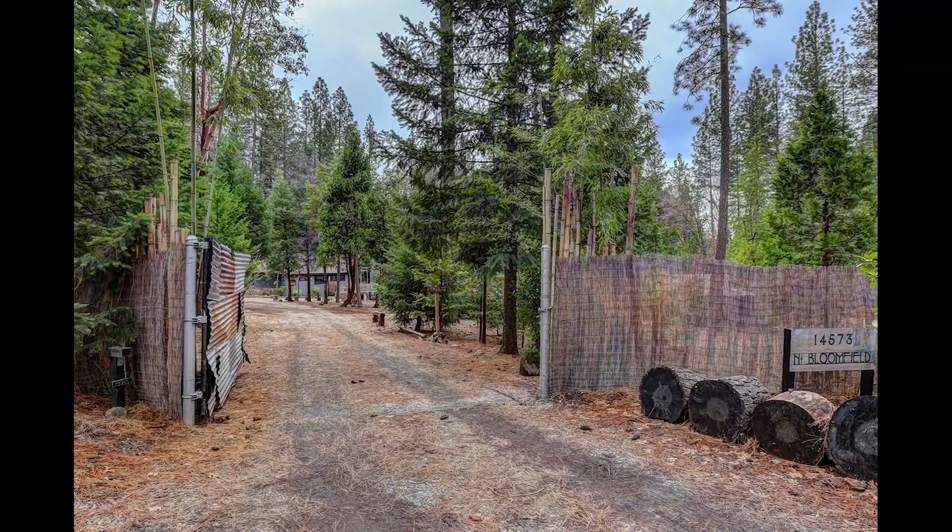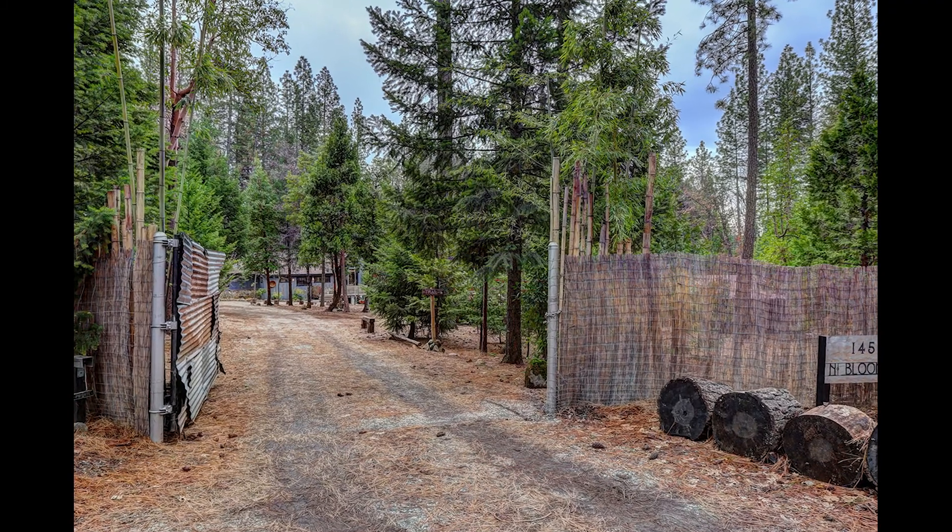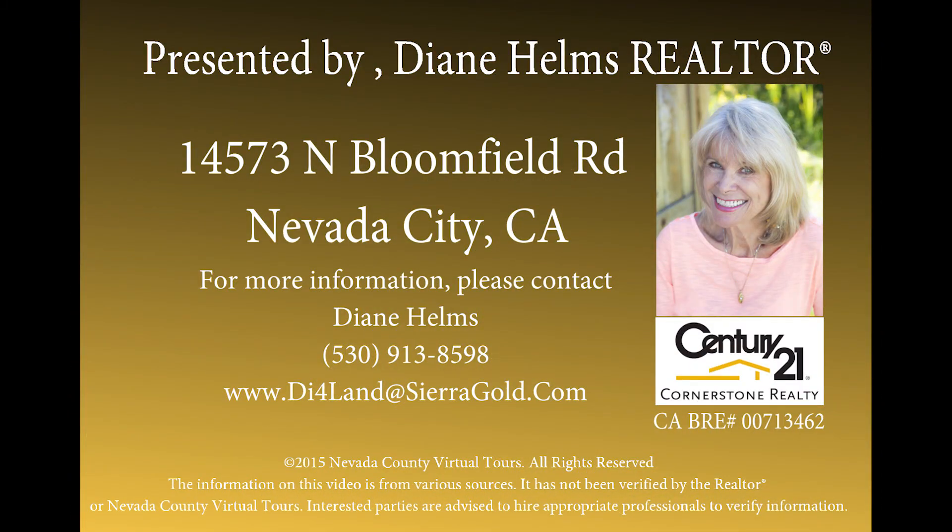This is a one-of-a-kind listing that won't be on the market much longer. For more information on this or any other Nevada County listing, please contact Diane Helms at 530-913-8598.